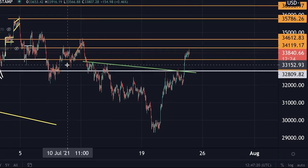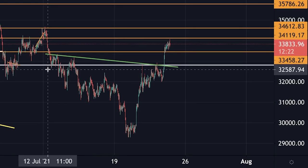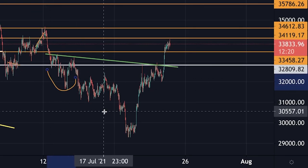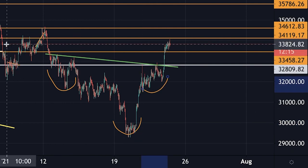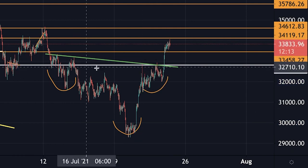As you can see here, we have potentially formed an inverse head and shoulders pattern. It is not the most beautiful one, but it's still valid here on the one-hourly time frame.